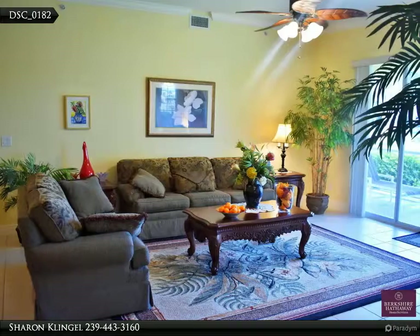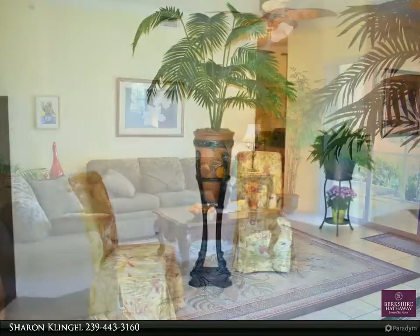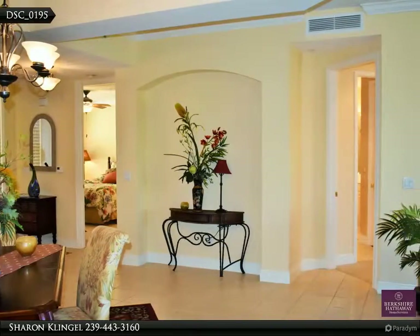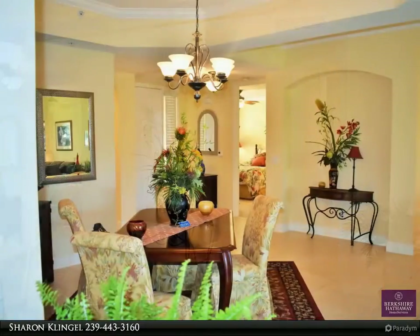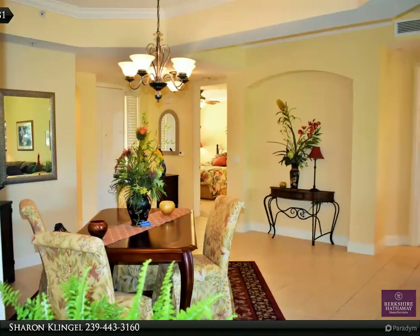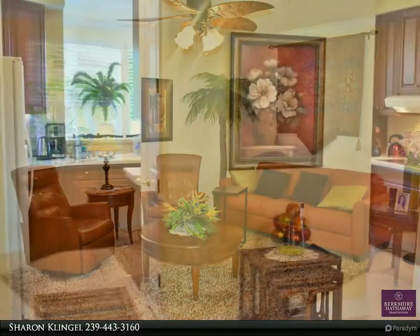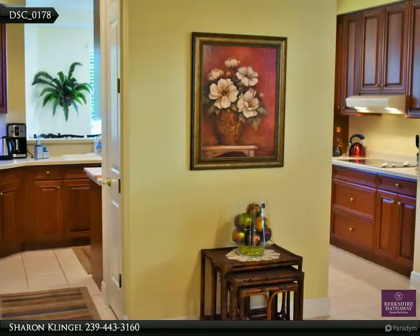Move-in ready. Perfect rental investment for on-season or annual. Furniture and furnishings are negotiable. A/C unit changed out April 17, 2015.